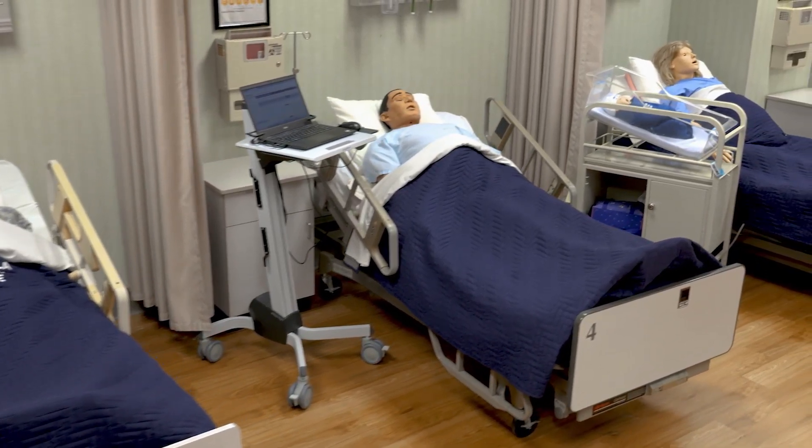At Pensacola Christian College, simulation is an essential part of the nursing program. While our students gain hundreds of hours of direct patient care experiences in area hospitals, interacting with high-fidelity simulators allows nursing students to practice hands-on skills in a controlled environment without the risk of patient harm. Simulation helps our students build confidence in their clinical judgment and preparation for real-world clinical experiences.